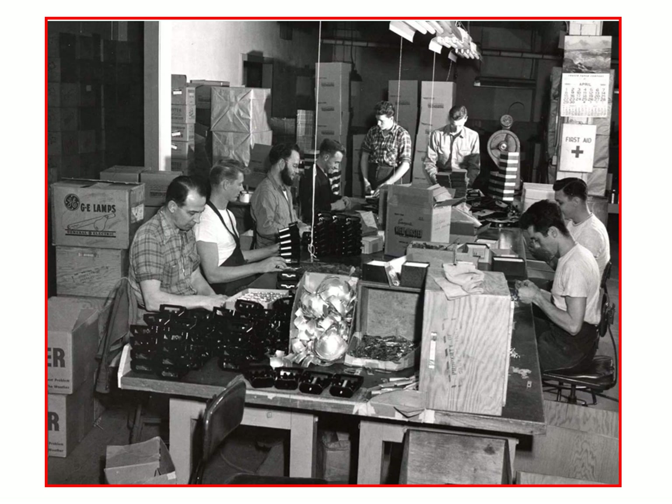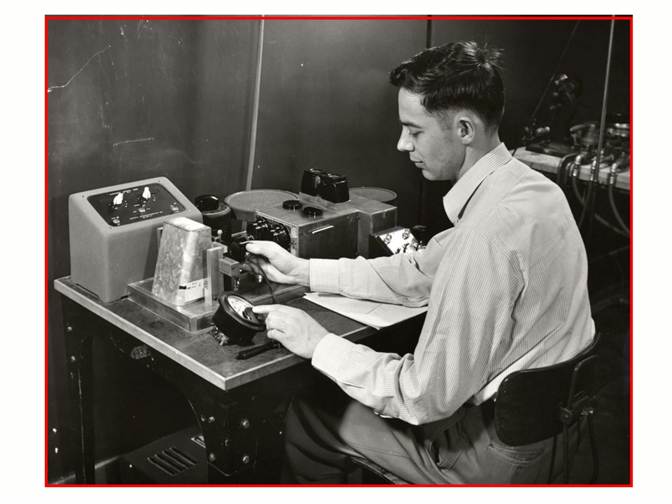Here we see the light attachment for the Model C being made. It used 2D batteries and it worked fairly well, but it was quite heavy to hold.